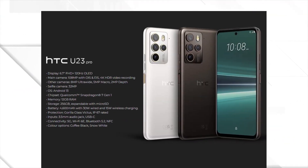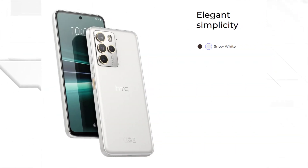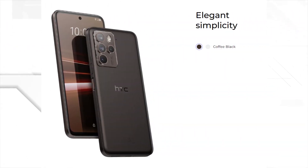Right off the bat, let's talk about design — this phone is a stunner, no doubt about it. With two color options to choose from, snow white and coffee black, you can pick the one that best suits your style.